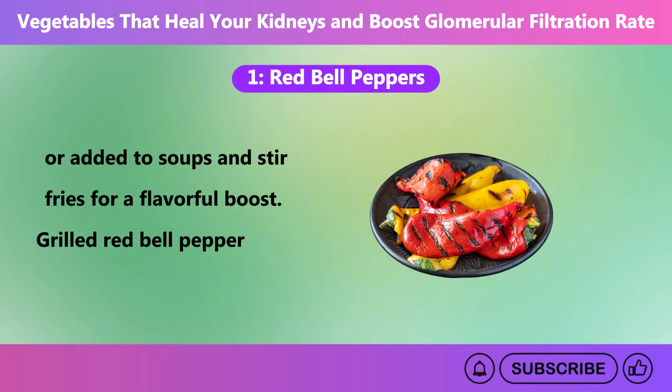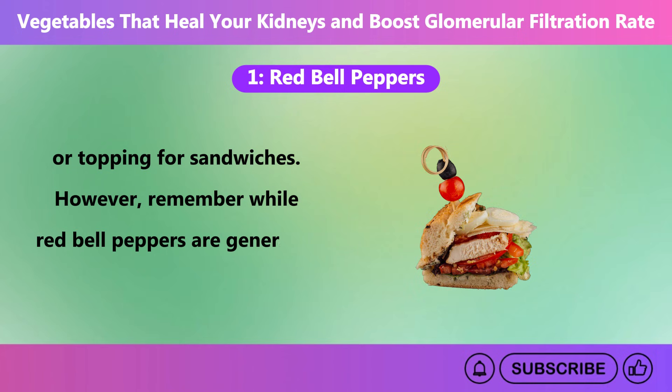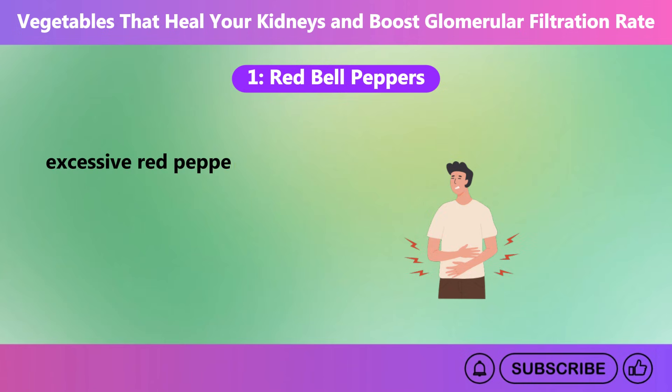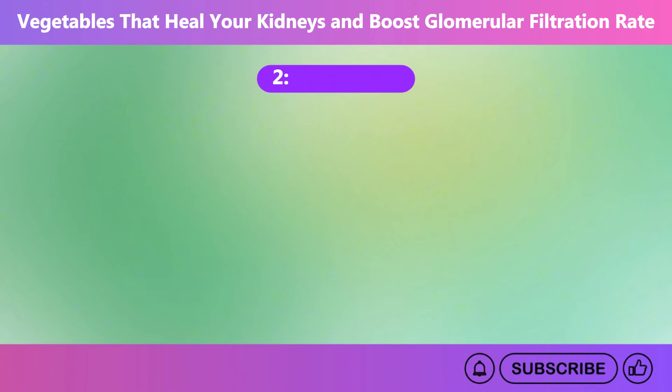Grilled red bell peppers can also be a delicious snack or topping for sandwiches. However, remember, while red bell peppers are generally safe for most people, do not eat them in excess, because excessive red pepper intake can cause bloating, stomach discomfort, itching, and abdominal cramps.